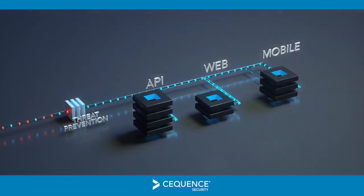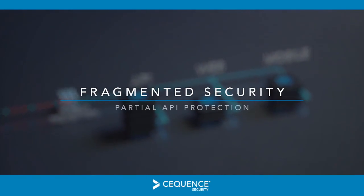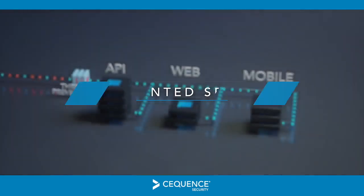Unfortunately, when evaluating how to protect their APIs, organizations are faced with a fragmented mix of silo-based security offerings that provide partial solutions for detecting APIs and protecting them from conformance errors.